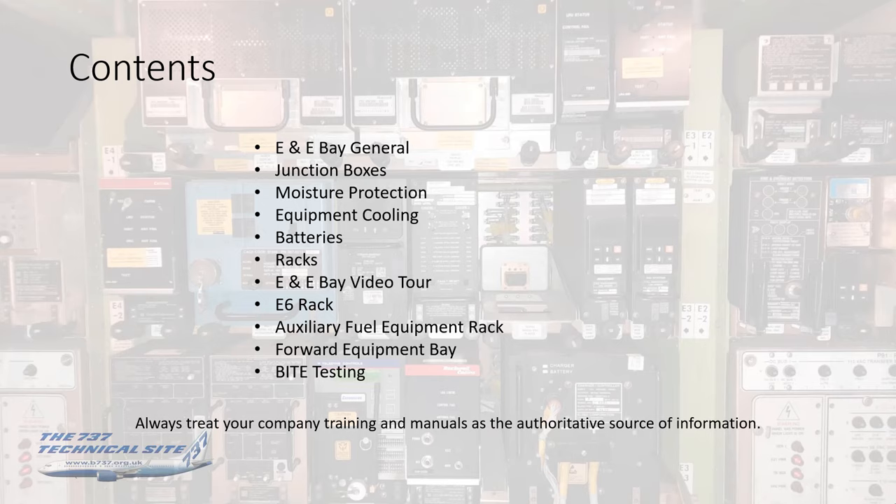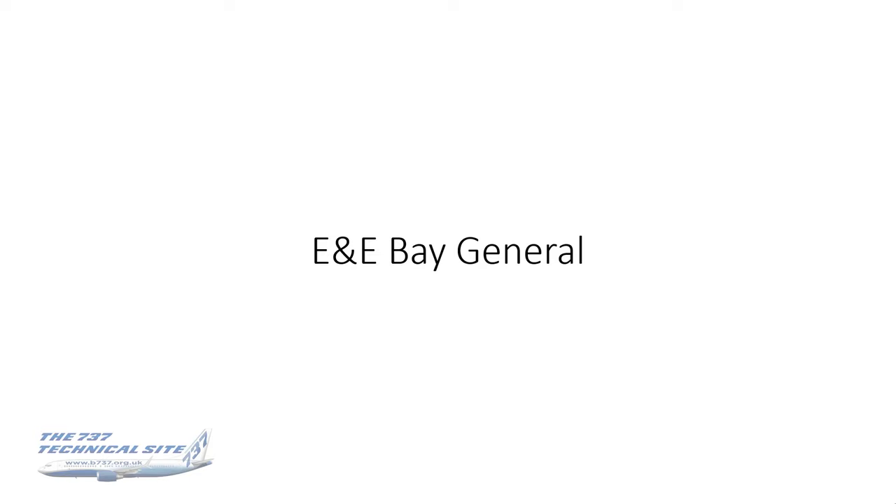As always, please treat your company training and their manuals as the authoritative source of information.